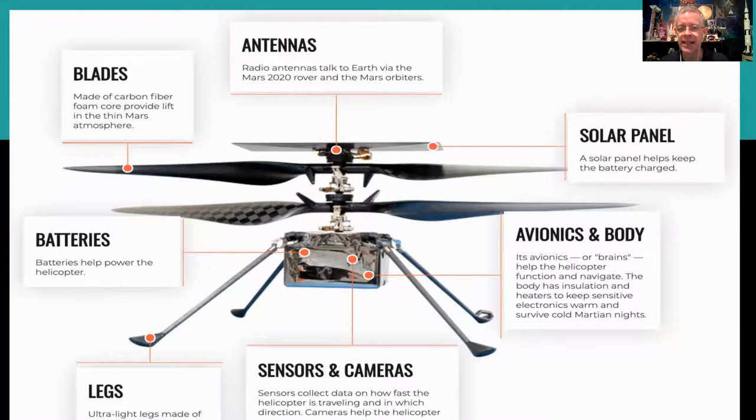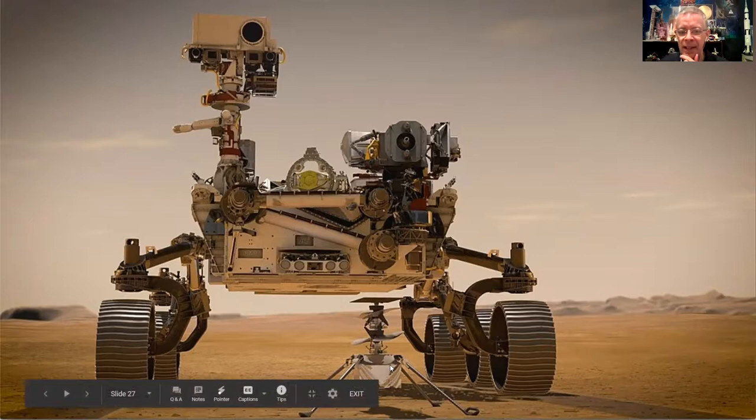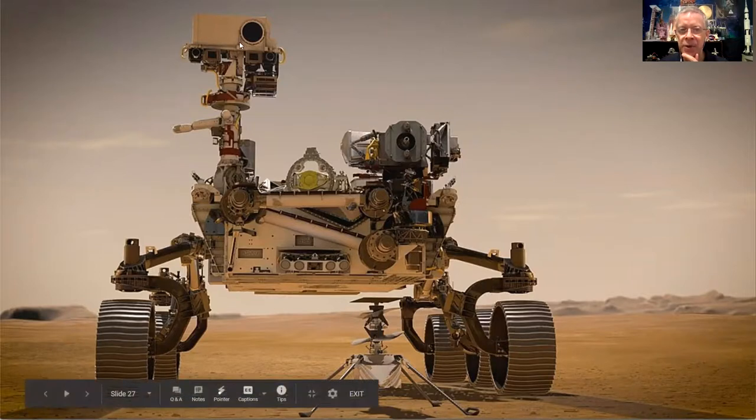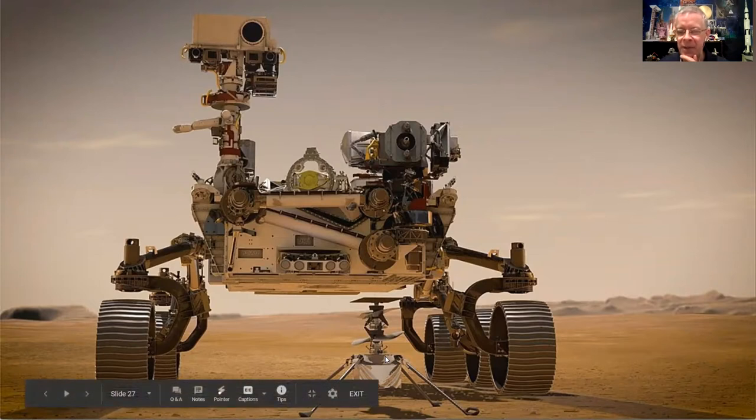It has sensors and cameras, and it's planned to do four or five short test flights. Right now the helicopter is stored in a container on the bottom of the rover. Once the rover finds a good location, it will deploy the helicopter, back away, and do a test flight. The rover's cameras will film the takeoff and landing, and the helicopter's own cameras will photograph the ground.